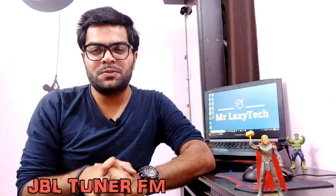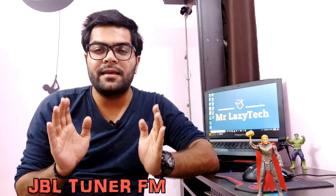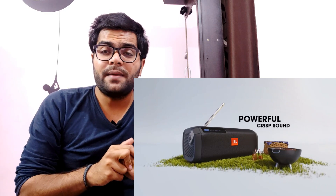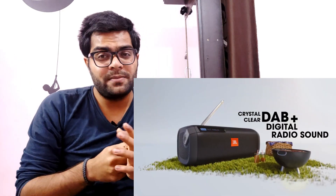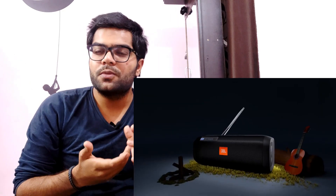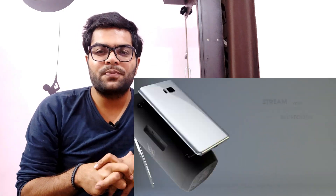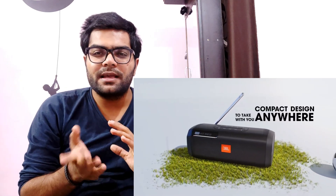Coming to the fourth one, we have the JBL Tuner FM Bluetooth Speaker. This is a Bluetooth speaker that also comes with FM. If you want a compact device that includes both Bluetooth speaker and FM functionality, you can definitely opt for this one. It has a playback time of approximately 8 hours, which is very good. JBL's bass and sound quality are not compromised. You can buy it from Flipkart at approximately 4500 rupees — a very good option.